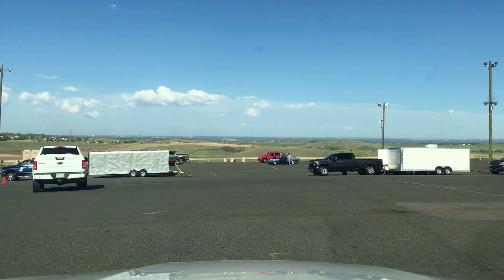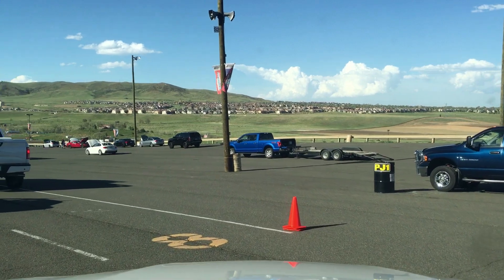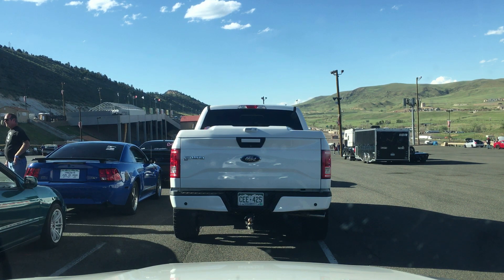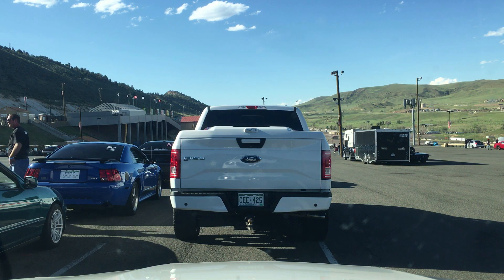We're going to get in line and watch the guy that's pointing, because they run multiple lanes. This guy's telling us where to go. Just wait and try to be chill — nobody really rushes through here, so the line will move slowly. If a gap opens up in another line, don't move over. Just stay in your line. Some cars they'll let a big gap go because they need to start them up, so don't take that gap. Just stay in your lane and wait.